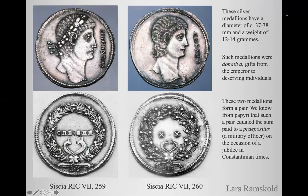These silver medallions are quite large. They are almost four centimeters in diameter and have a weight of 12 to 14 grams. Such medallions were donated — that is, they were gifts from the Emperor to deserving individuals. These two medallions form a pair. We know from papyri that such a pair equals the sum paid to a Prepositus, a military officer, on the occasion of a jubilee in Constantinian times.